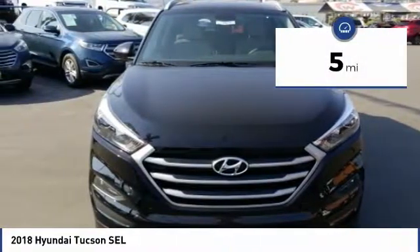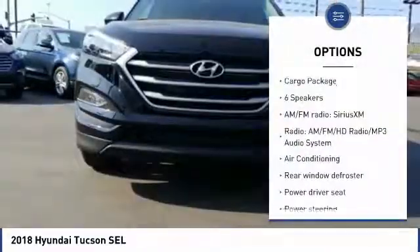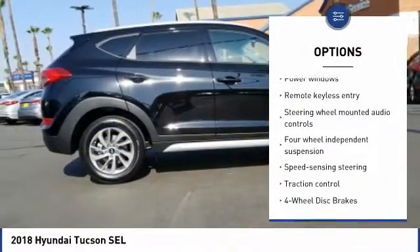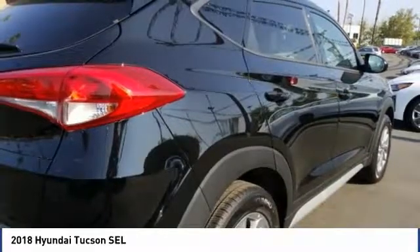This vehicle has less than 100 miles. Here are some of this vehicle's great options: traction control, dual airbags, air conditioning, power steering, four-wheel disc brakes, security system, power windows, electronic stability control, fog lights, rear window defroster.